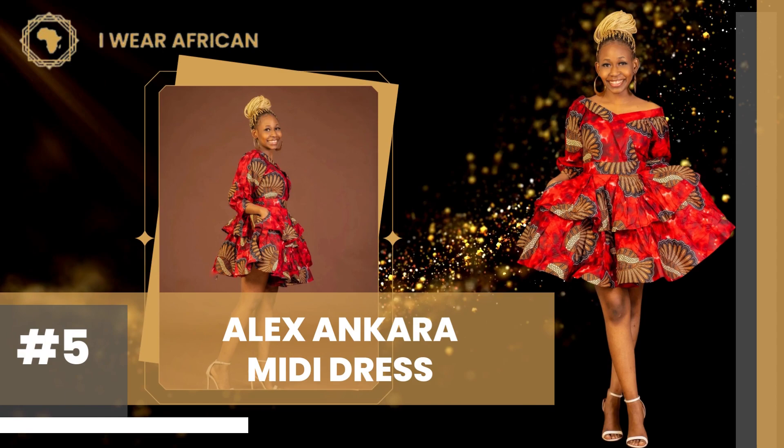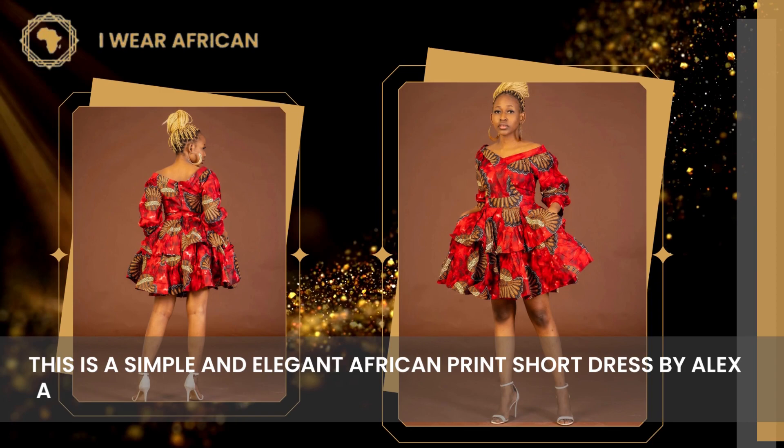Number 5: Alex Ankara Midi Dress. This is a simple and elegant African print short dress by Alex Ankara. It features a knee-length hemline and a V neckline.